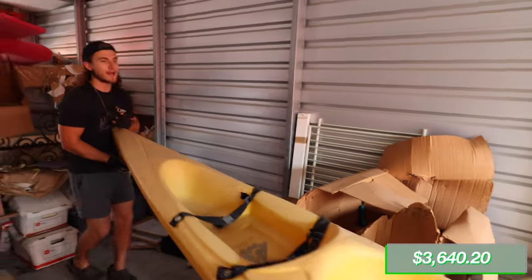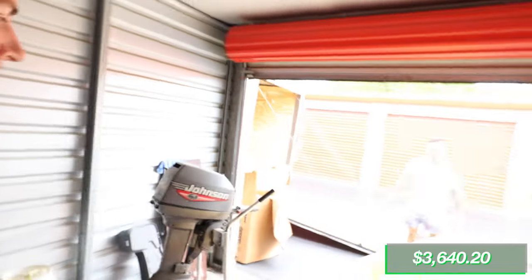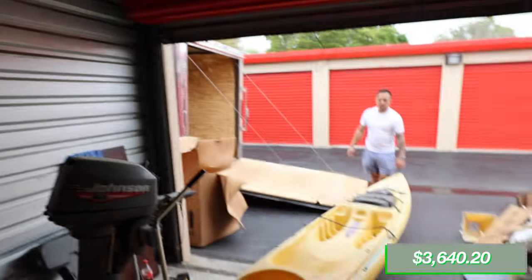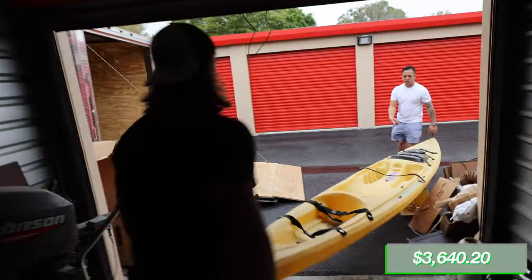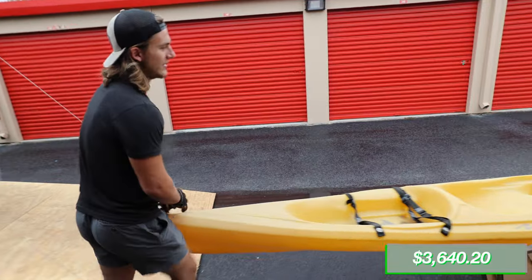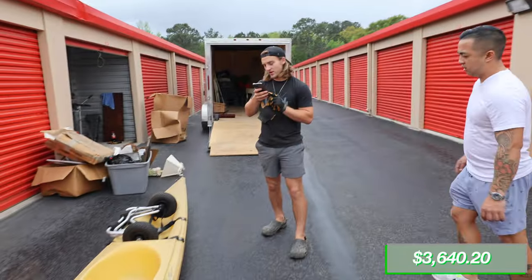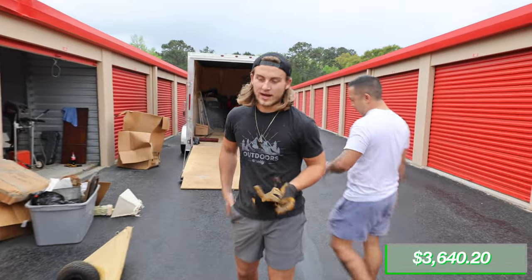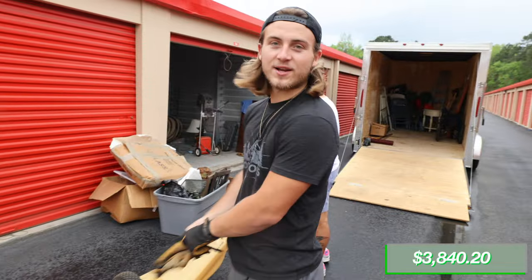It's a two-person — actually, I think it's a one-person ocean kayak. Good for waves, and it's sealed. This is huge for a one-person kayak. It listed at $350 on Craigslist, so $200 is fair. We'll throw in the wheels too — $200 for the kayak and the dolly wheels.